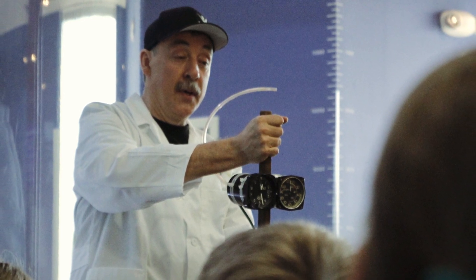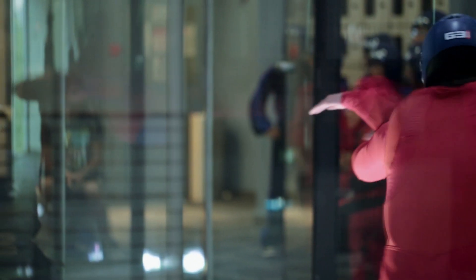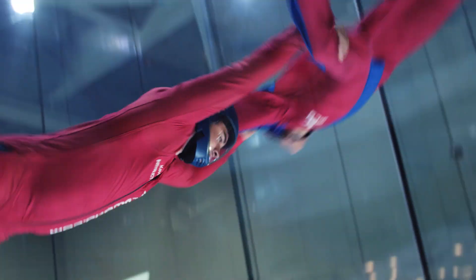The background needed for our high school program would be physical science, basic physics, and algebra. Once the kids come in, I'm happy to teach them everything they need to know about the wind tunnel and how to derive the equation they're going to use to calculate their terminal velocity.